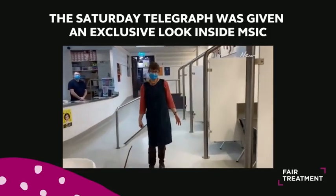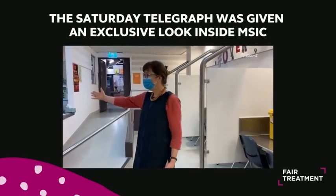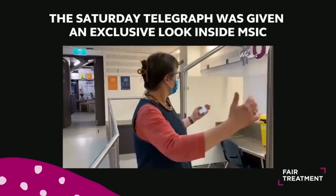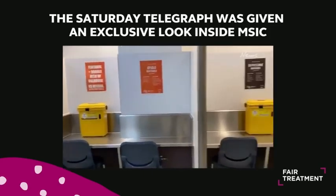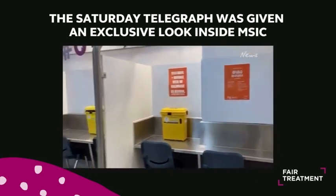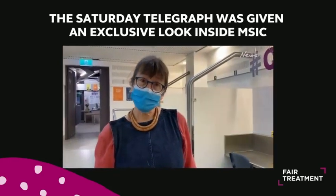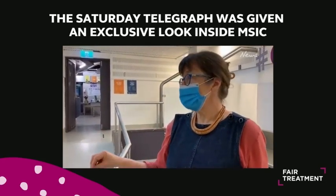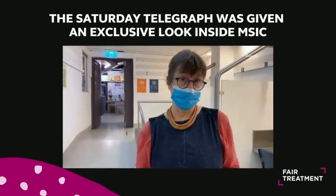This is the injecting room itself, which is quite a clinical space, and over here we've got Will, who's one of our Senior Clinical Nurse Consultants. It's quite a roomy space, very clinical in focus, because the whole point in here is about clean injections, advice about how to inject more safely, and the nurses are always present in this space because we need to supervise and monitor in case someone has an overdose.